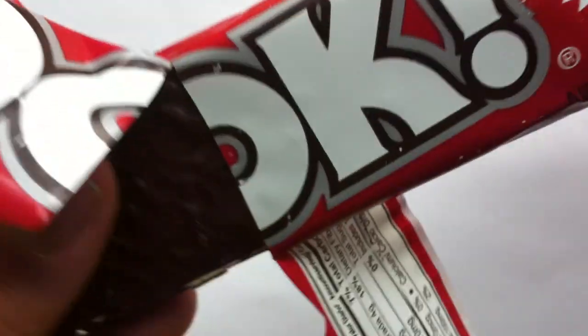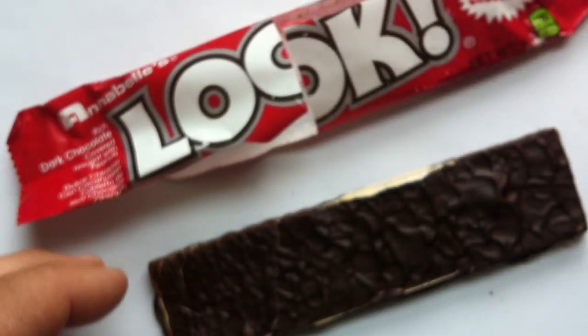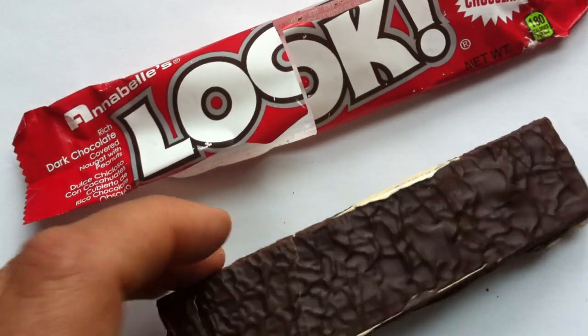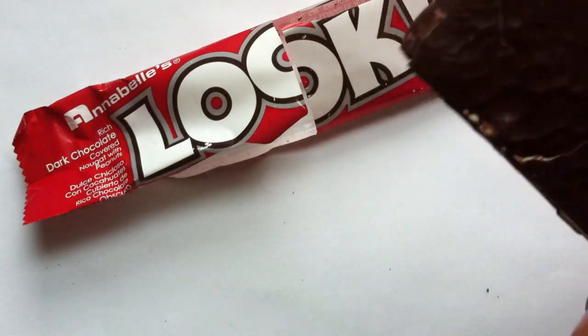I think Annabelle's main claim to fame is actually that Rocky Road Bar. But Big Hunk has a very specific kind of place as well. Now, Look and Annabelle's — I'm not sure how well known Annabelle's Candy Company is. Like I said, out of Hayward. This bar was developed by the Golden Nugget Candy Company, another California chocolatier, which was purchased by Annabelle's in the 70's.